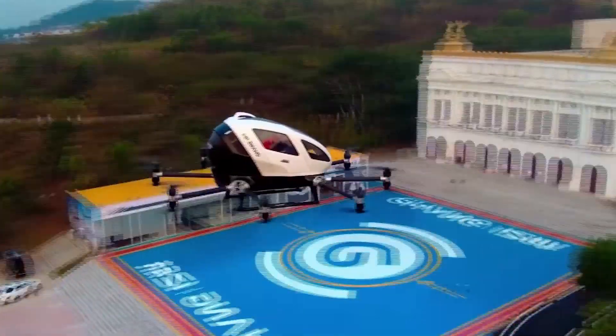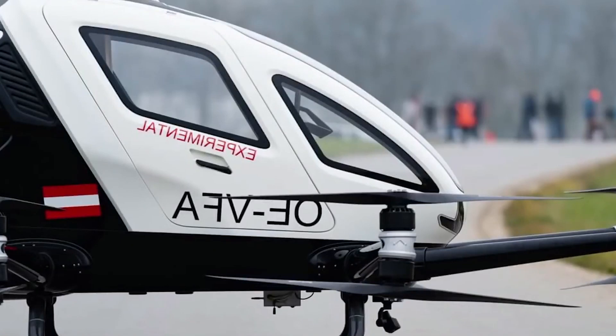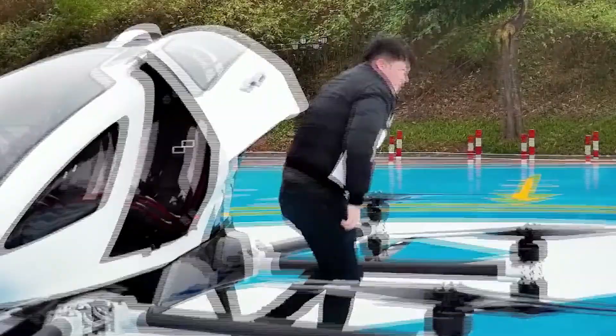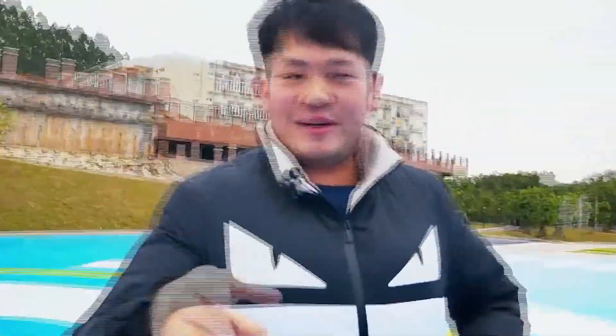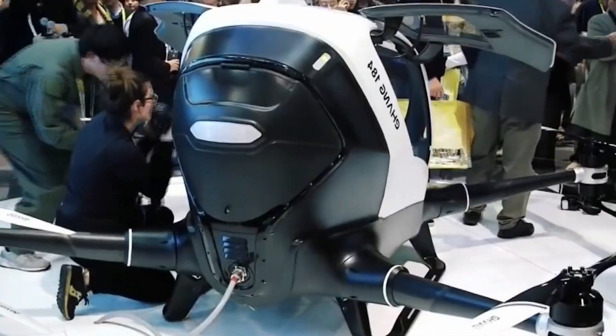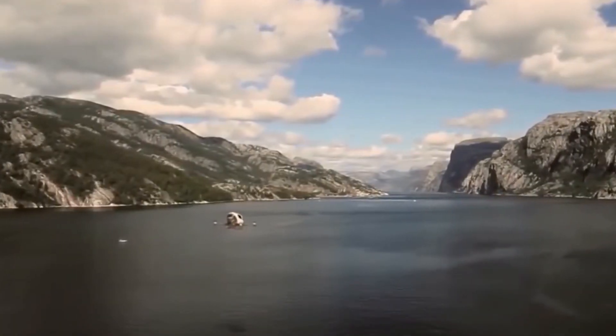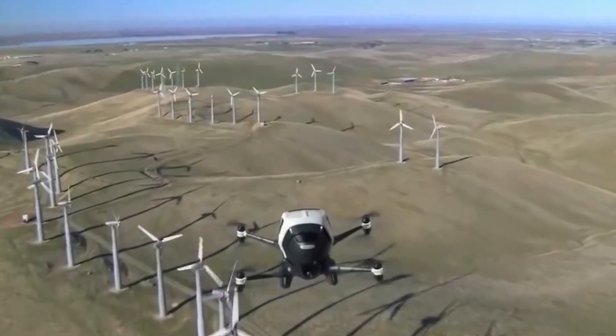Second, Rivian hasn't yet produced a single mass-produced car in history, and some experts firmly believe the company is a stock fraud. It doesn't seem like that now, but until the company sells at least 10,000 real cars, you can't be sure of its stability. Third, you shouldn't expect your car to be ready in 2022. If you order the R1T now, you'll have to wait through a huge line of pre-orders to be delivered.